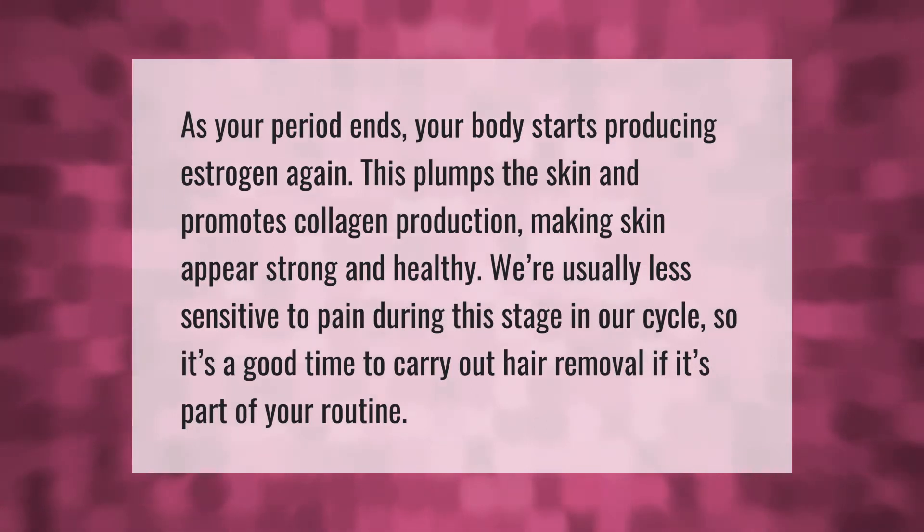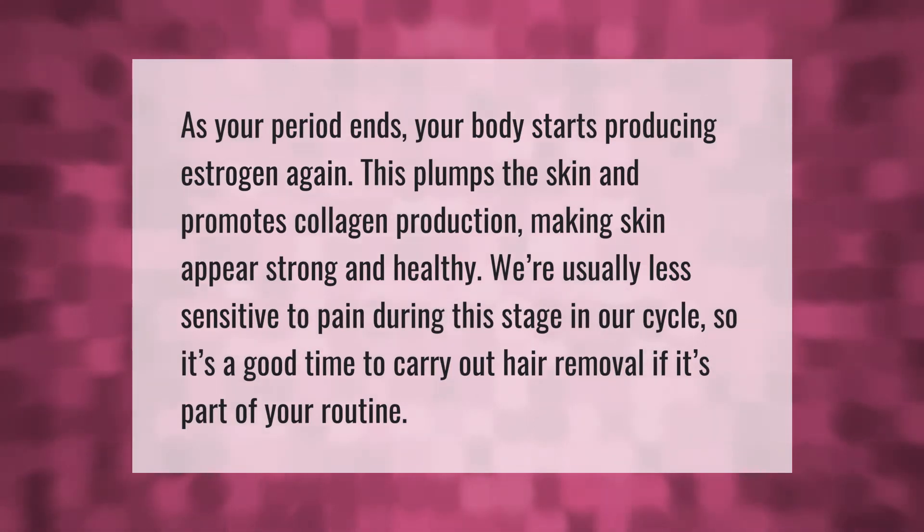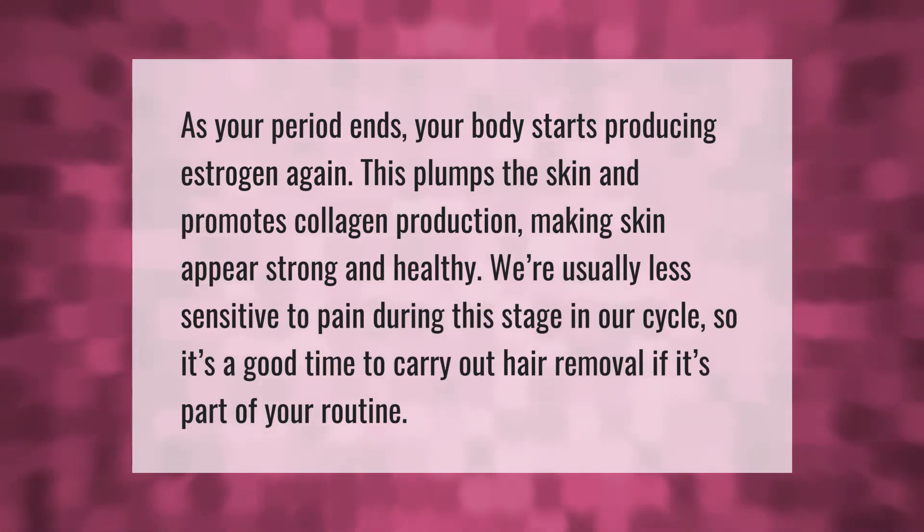As your period ends, your body starts producing estrogen again. This plumps the skin and promotes collagen production, making skin appear strong and healthy. We're usually less sensitive to pain during this stage in our cycle, so it's a good time to carry out hair removal if it's part of your routine.